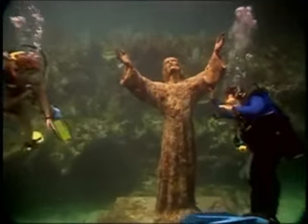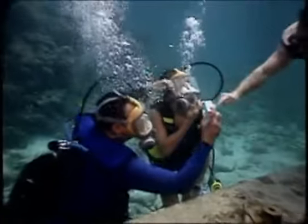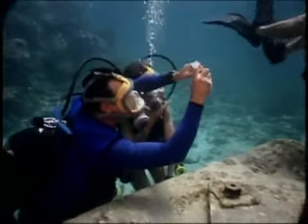Accessible to both snorkelers and divers, the 4,000-pound, 9-foot statue sits in 25 feet of water. It was donated to the park in the 1960s and has become a highly popular dive site.